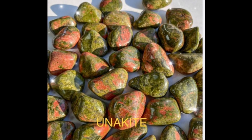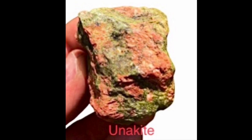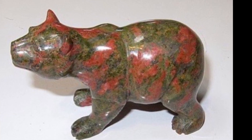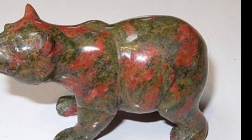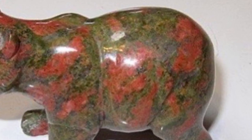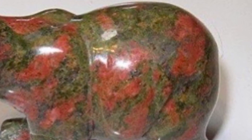Technically speaking, unakite is a rock because it is composed of about three different minerals: the reddish-pink mineral is potassium-rich feldspar, the green mineral is epidote, and there's some quartz in there too. Unakite is interesting because it has felsic minerals — the potassium-rich feldspar — and mafic minerals — the epidote. Unakite happens when a granite body is affected by volcanic hydrothermal fluids that inject mafic elements, the greenish epidote, along with the orange-y potassium-rich feldspar and quartz, into the granite. Unakite is called unakite because it was discovered in the Unaka Mountains of Tennessee.